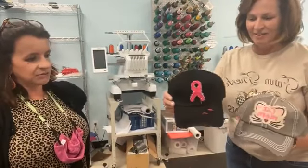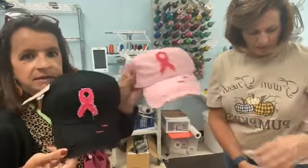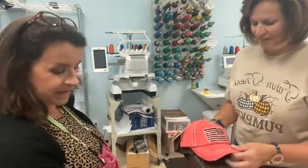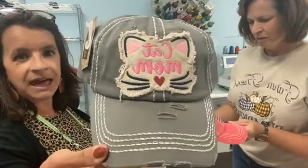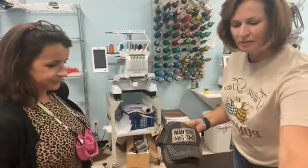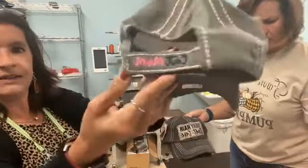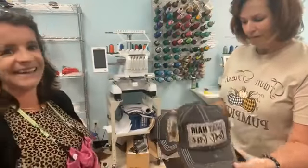So these are new distressed hats — and breast cancer awareness ones too, lots of pink! We got cat mom hats. We already have dog mom and they came out with a cat mom, which is really cute. On the back it says 'cat mom' — even on the back. Adorable.